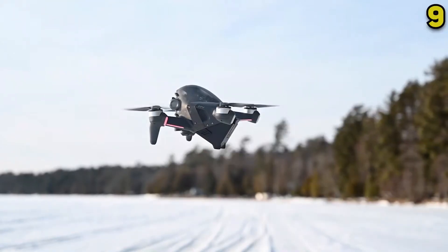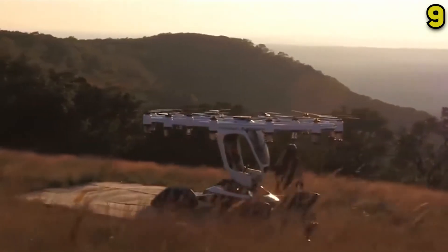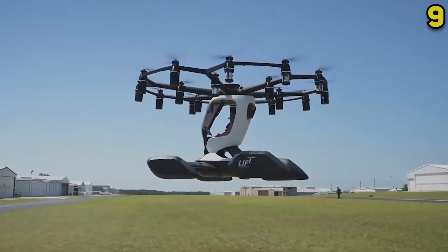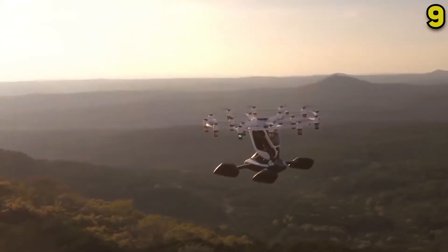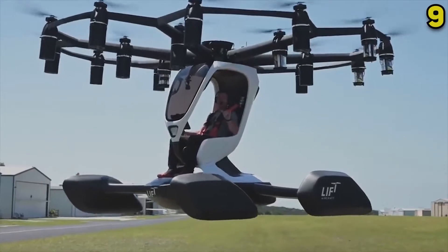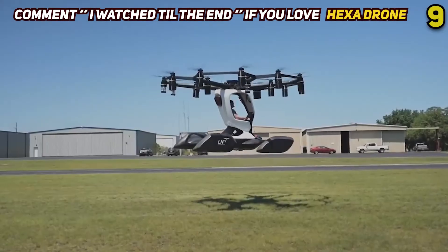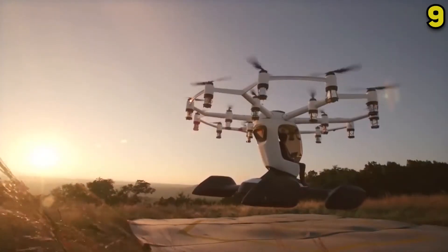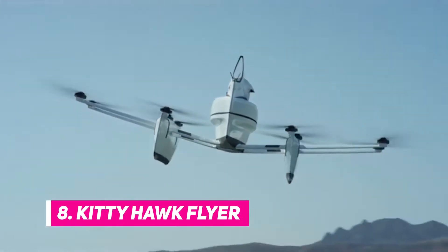Number 9: Hexadrone. When we think about drones these days, we don't usually picture ourselves flying around in them, as most aren't anywhere near large enough to support a fully grown person. Lift Aircraft, however, is looking to the future and they're convinced their hex passenger drone will change the way we travel. The drone has 18 rotors that all work to keep its load safely afloat during short recreational flights. The craft weighs a little over 400 pounds and can remain in the air for 10 to 15 minutes before it needs to recharge.